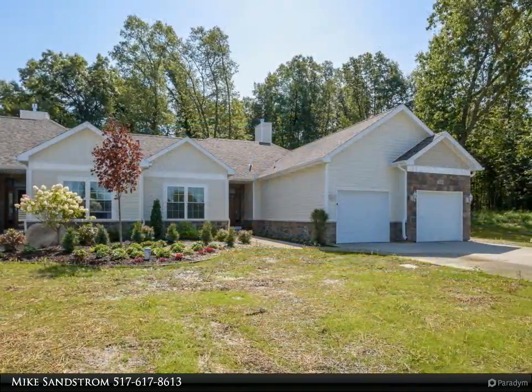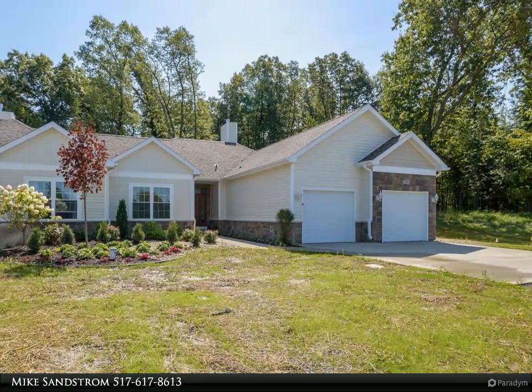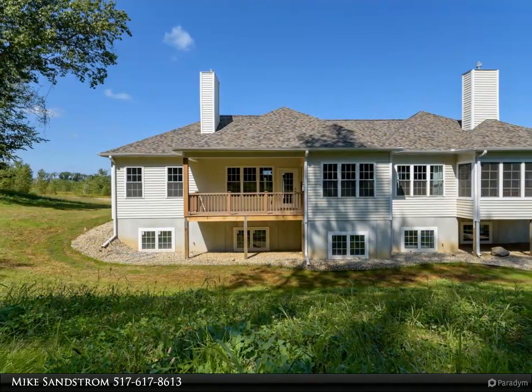Close to dining and shopping and in close proximity to metro areas around Battle Creek. The layout is open and spacious, with a great room featuring big windows, fireplace, and a beautiful kitchen.